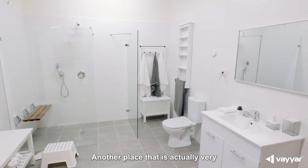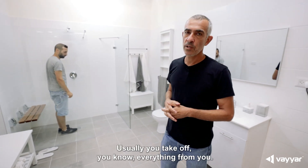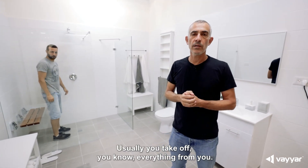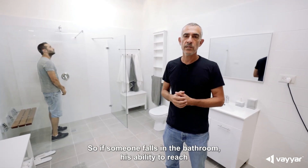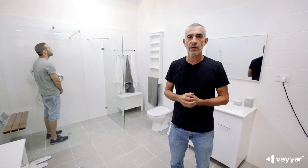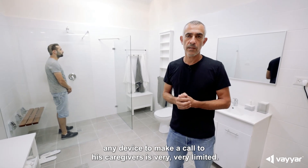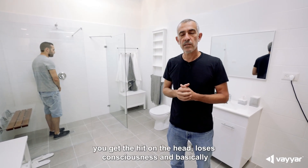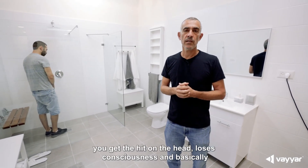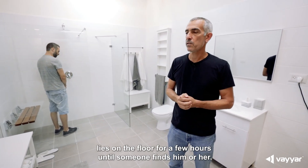Another place that is actually very dangerous for older people is the bathroom. The floor is slippery, and usually you take off everything from you like phones, etc. So if someone falls in the bathroom, his ability to reach any device to make a call to his caregivers is very, very limited. Sometimes also when someone sleeps, he gets hit on the head, loses conscience, and basically lies on the floor for a few hours until someone finds him or her.